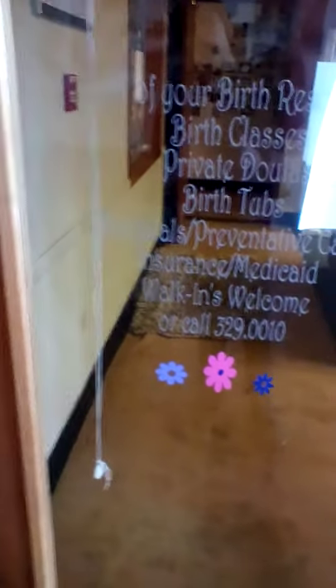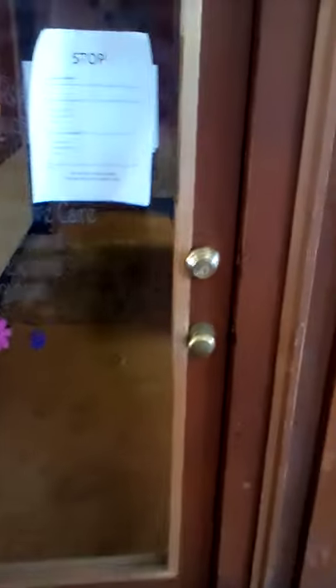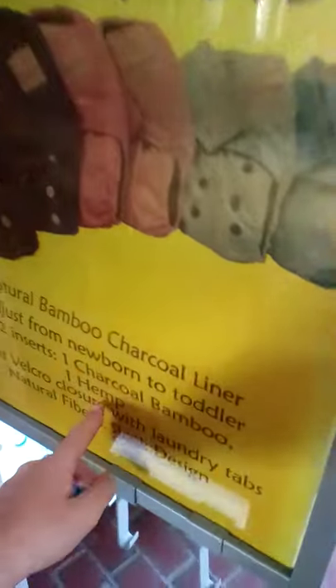They offer private birth jobs, prenatals, preventive care, insurance, Medicaid, and walk-ins. Diapers are $16.50 — that's pretty expensive, but they're hemp inserts. Imagine having a diaper made out of hemp.